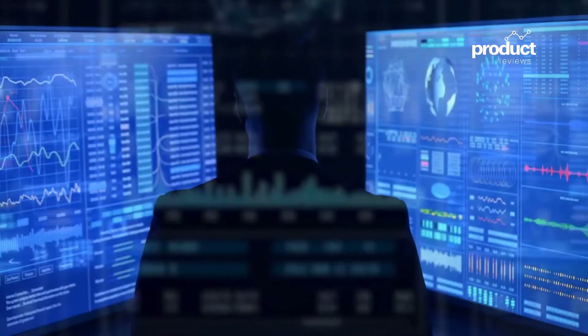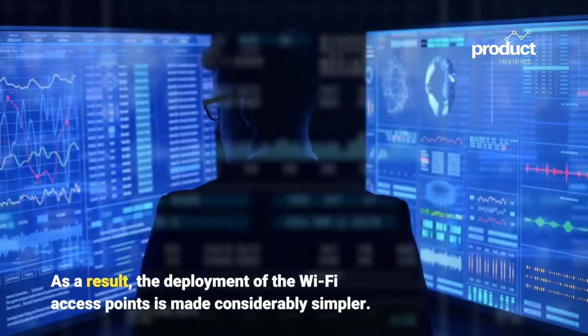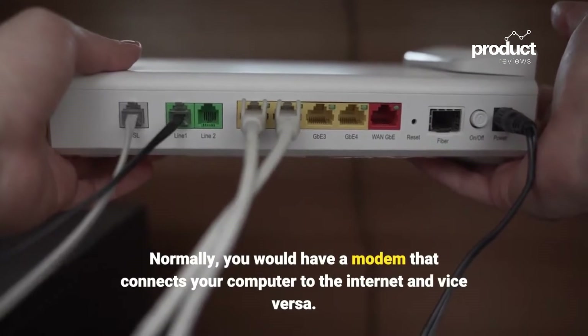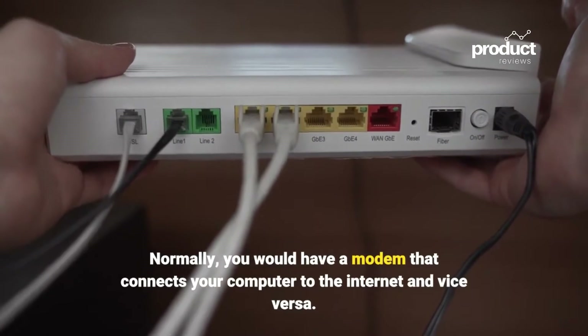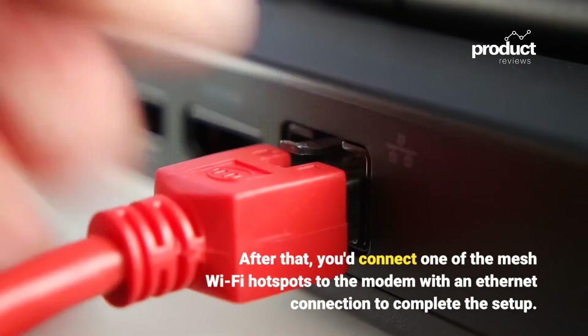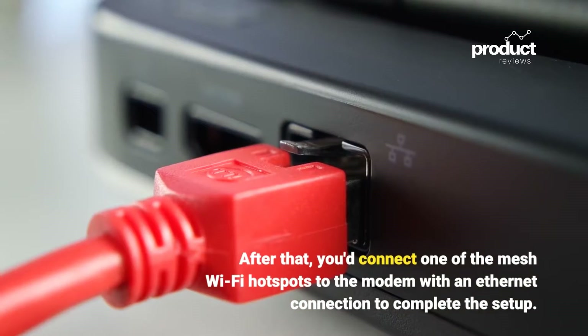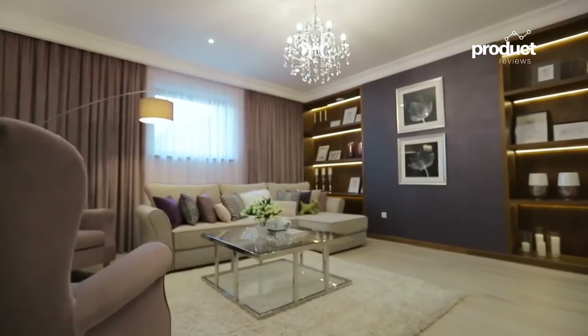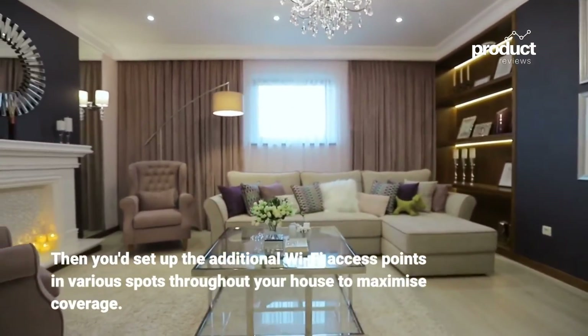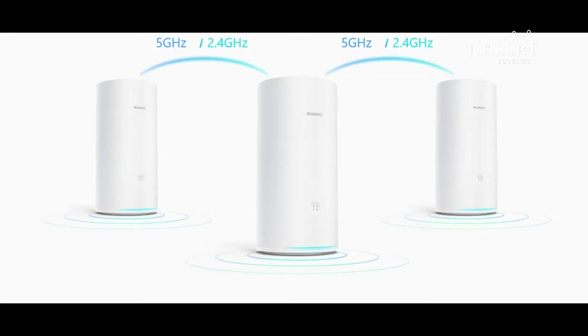The deployment of the Wi-Fi access points is made considerably simpler as a result. Normally, you would have a modem that connects your home to the internet. You'd connect one of the mesh Wi-Fi nodes to the modem with an Ethernet connection, then set up the additional Wi-Fi access points in various spots throughout your house to maximize coverage. After that, all of the Wi-Fi access points will communicate with one another.